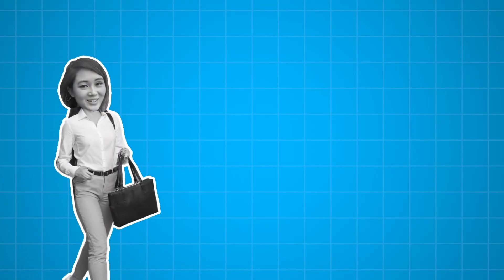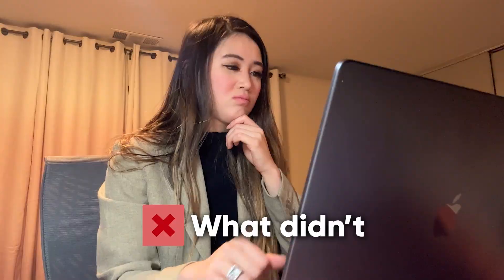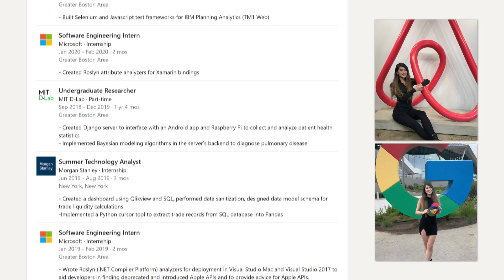Earlier this year, in the process of joining the company I work at now, I interviewed for senior software engineering roles at Meta, OpenAI, Databricks, and quite a few other companies. I learned a lot throughout the process — what worked and what didn't. Hi friends, I'm Maddie. I'm a senior software engineer who previously worked at Google and interned at other big tech companies like Amazon, IBM, and Microsoft.